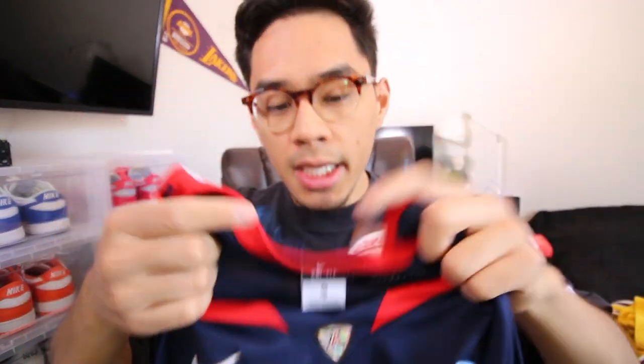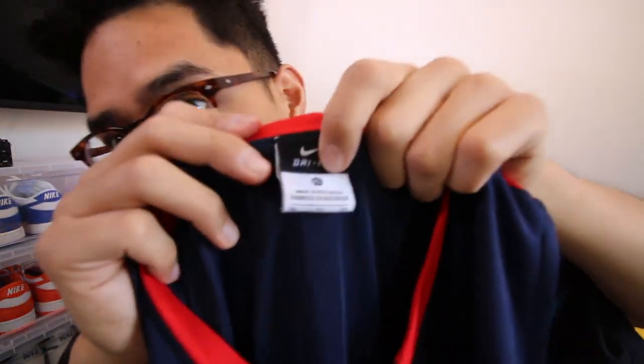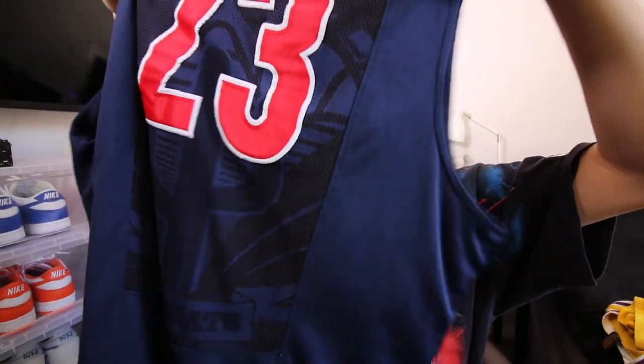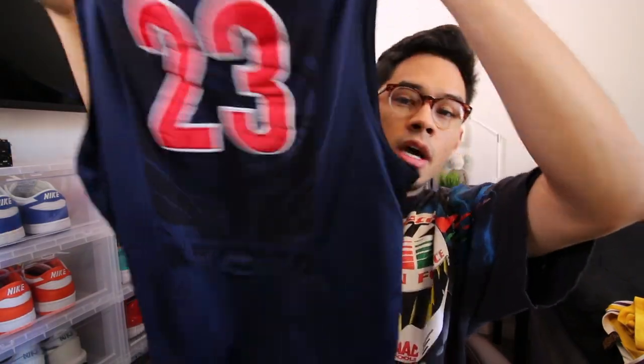The next two I'll probably put up for like $30. You have an Arizona Wildcats — I believe it's an NCAA jersey. These are all printed on Nike, so here is the Nike tag, size XL, Arizona number 23. I'm not too sure who wore number 23 on this team, but it is pretty clean. I'll throw that on the web store for you guys.